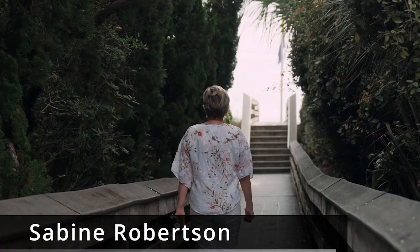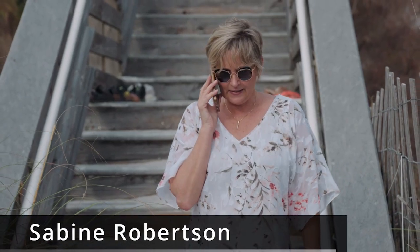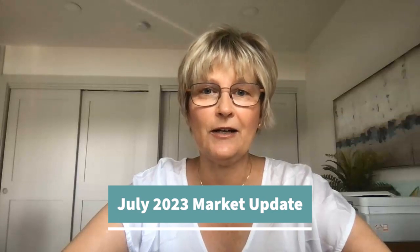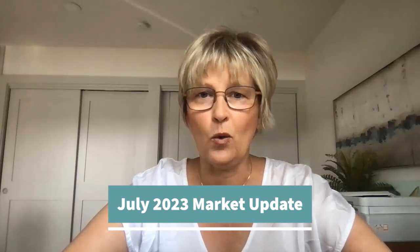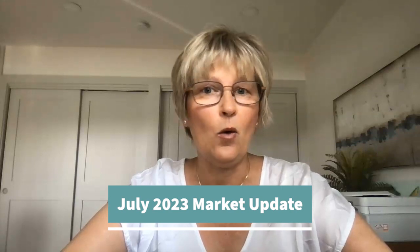Hello and welcome. Here is my July 18th market update for the Santa Rosa Beach area in the beautiful Panhandle in Florida. I do monthly market updates because I think the best way for you to truly understand what's happening in the market is to take a look at what is going on today, what happened last month, and what's going on compared to last year. Stay tuned and I hope you enjoy this market update.